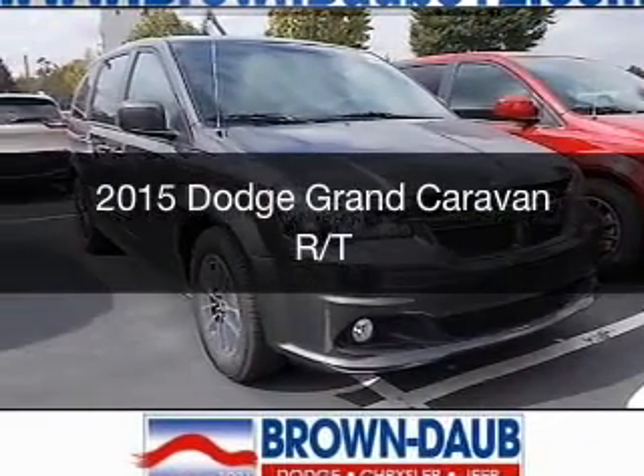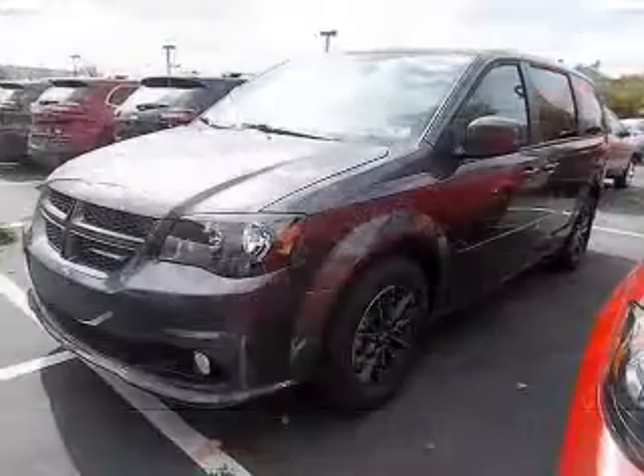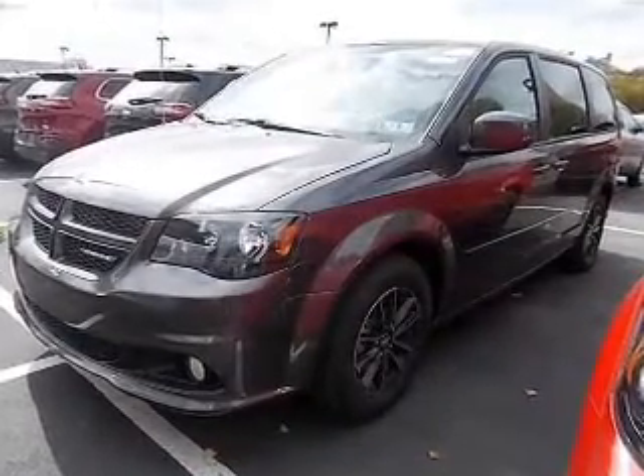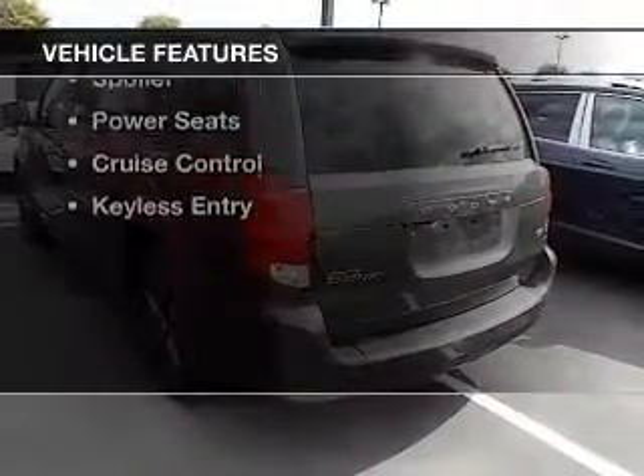This is a new 2015 Dodge Grand Caravan — grab life by the horns. It's powered by a front-wheel drive engine and an automatic transmission. The features include an electric trunk,